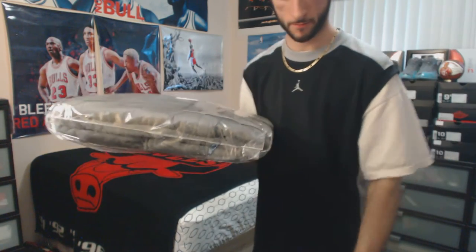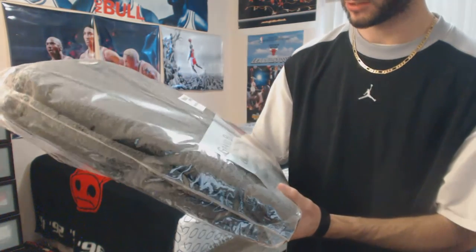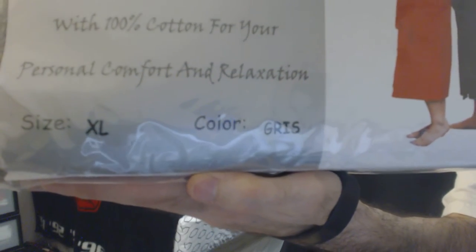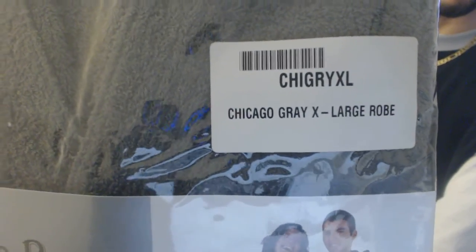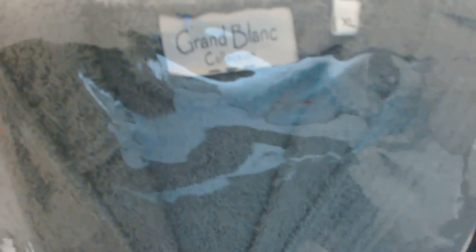Alright, this is a Grand Blank Collection Chicago classic. Grand Blank Collection is the name of the brand. Let's debut.